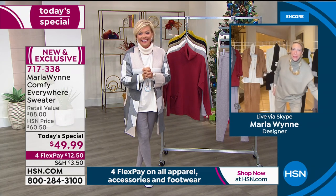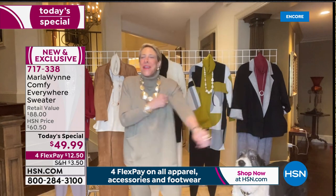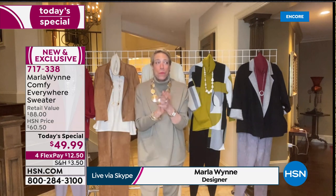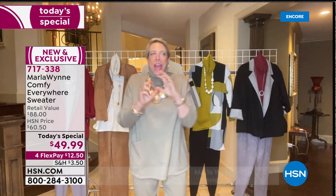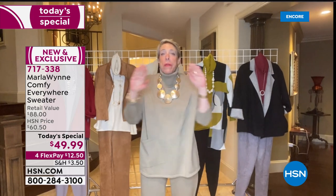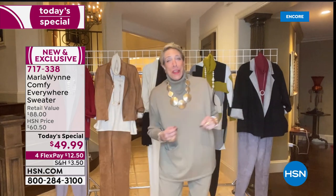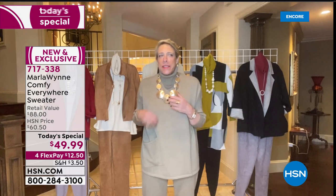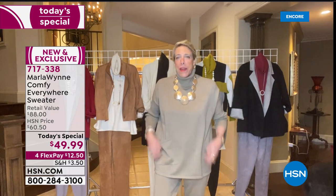My friend Lori, who I hope is going to call in, snuck over to my house over the weekend and tried on everything. We had so much fun — she helped me do my little video along with Jason. I'm so excited about this piece because it is sort of a comfy, cozy, everywhere, every day, everybody piece.